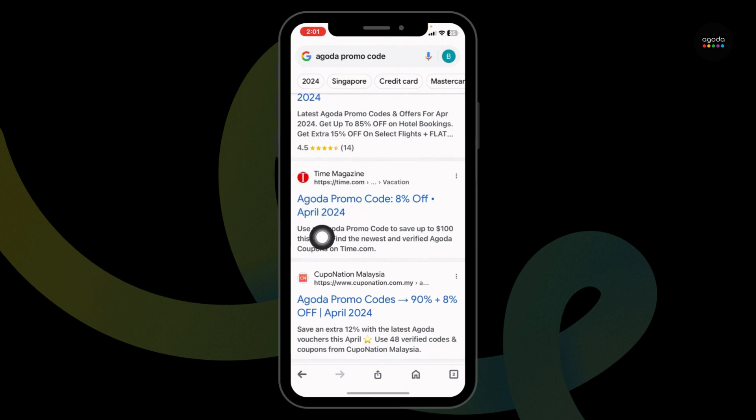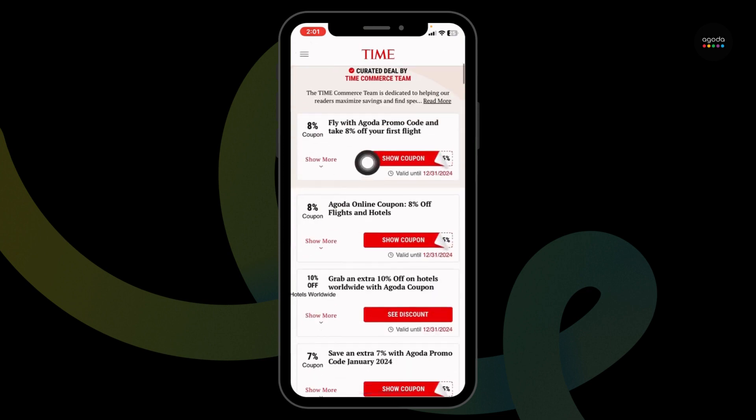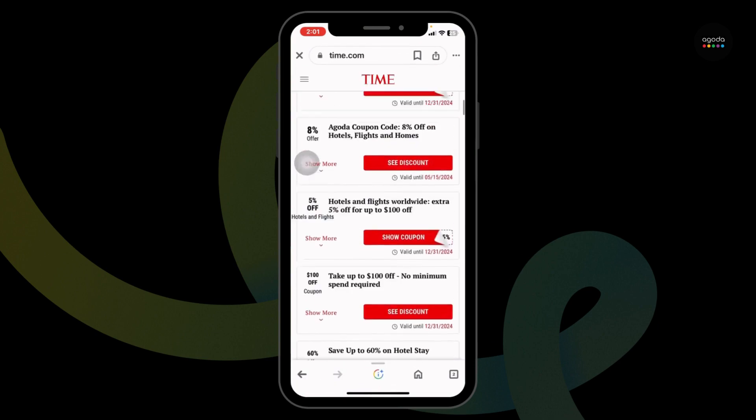For instance, I'm going to open this one — Time magazine. After you open it, you're going to find amazing deals and offers. You can see 8% off, 10% off, $5 off, and many more.